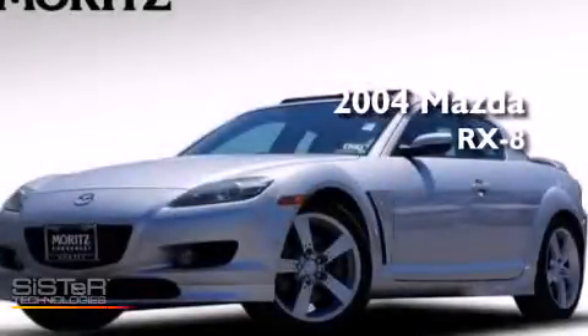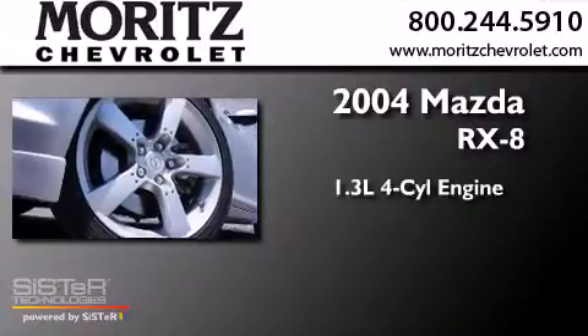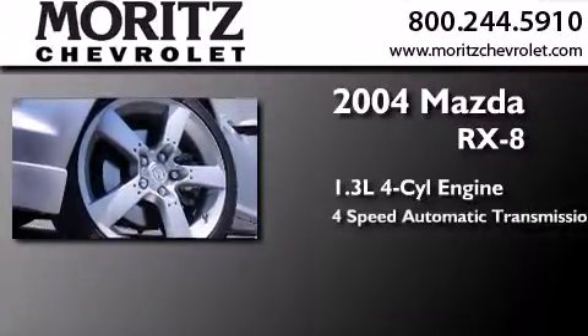This is a 2004 Mazda RX-8. It features a 1.3-liter four-cylinder engine and a four-speed automatic transmission.